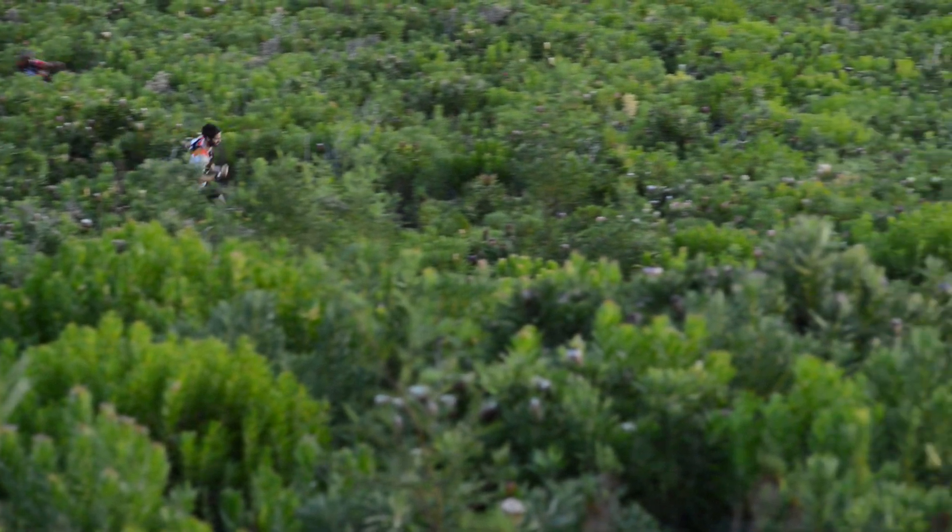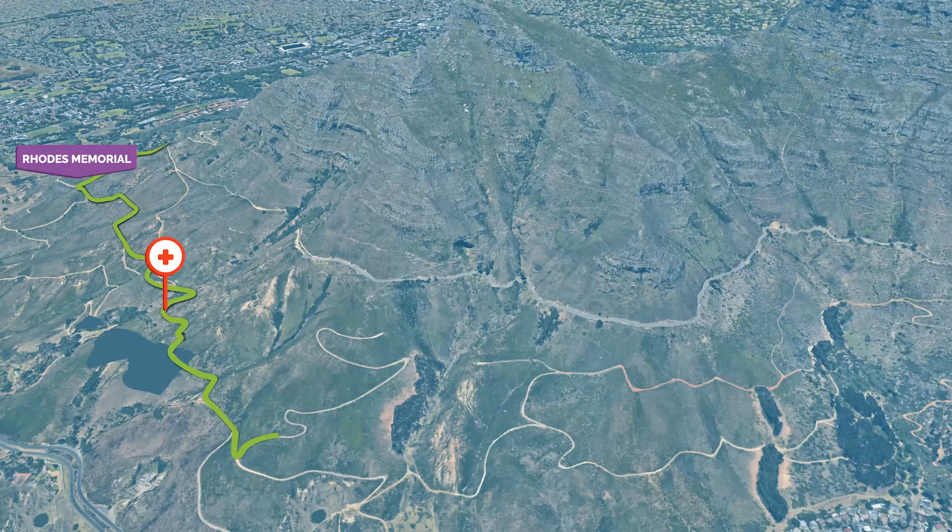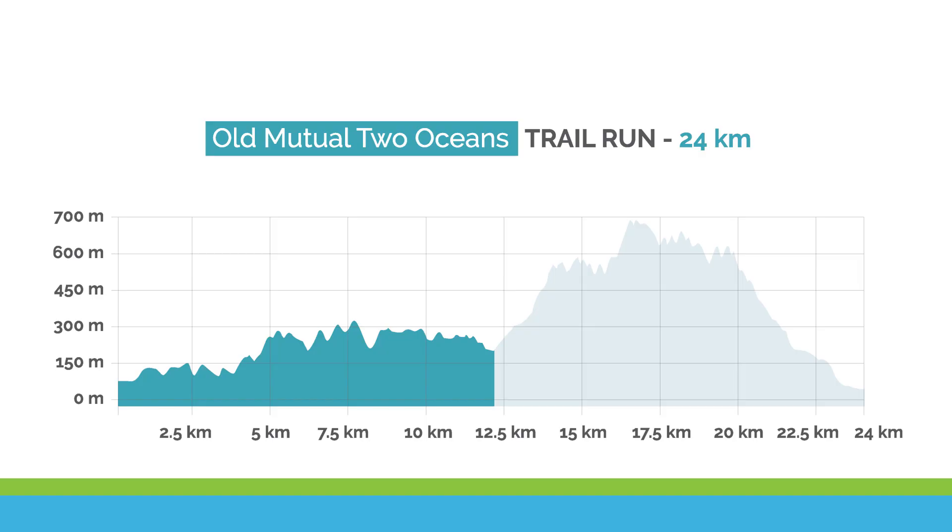The climb is not continuous, but goes up in stages. The first stage of 1km is on a forestry track, with a mixture of loose rocks and concrete paving. The gradient is steep at 10% and will make you pay if you push too hard.